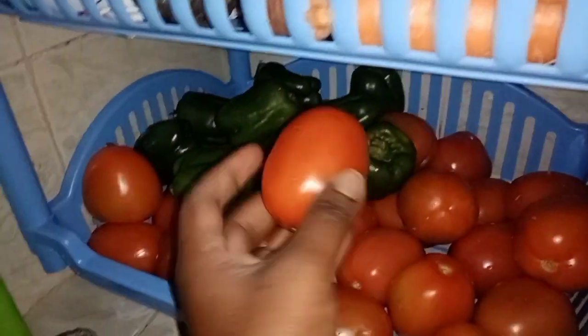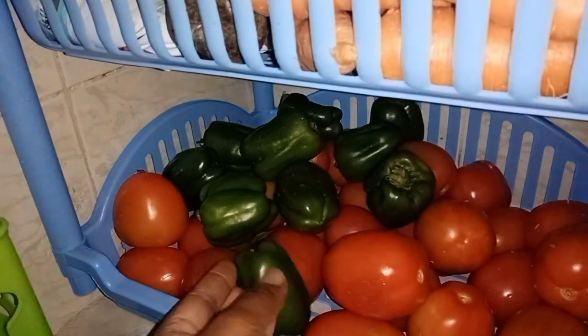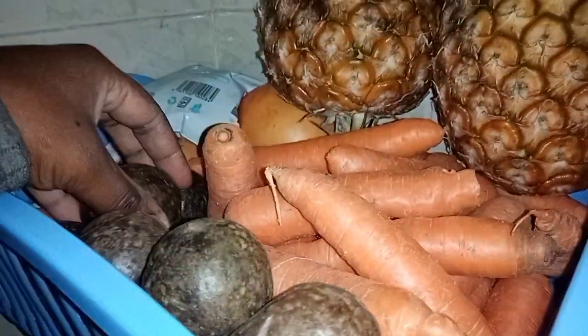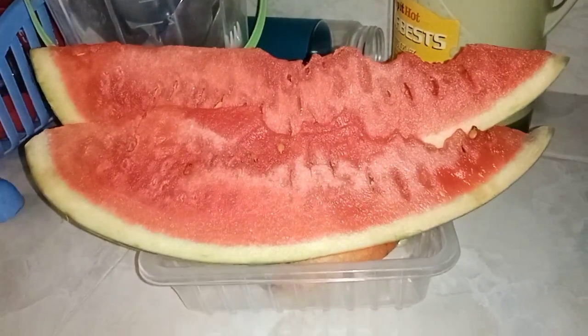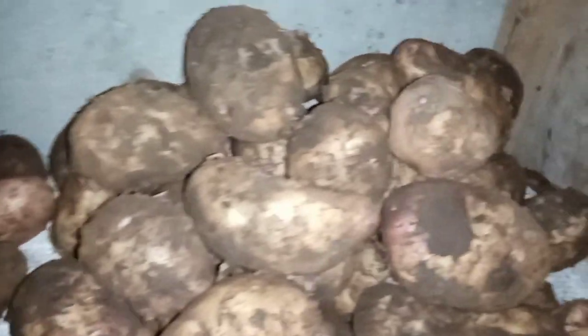We have the tomatoes, we have pili pili hoho, some carrots and some bananas, some pineapples and also delicious fruits. Then some mangoes — very expensive at the moment because they are not in season. Then I got some melon; those are just to take in the afternoon.